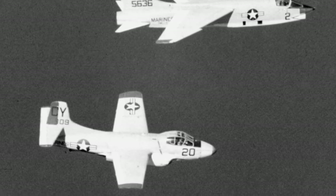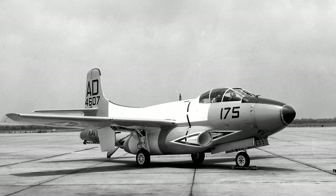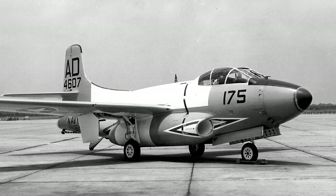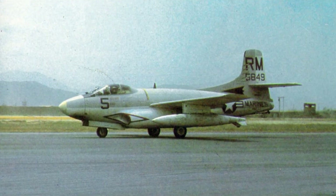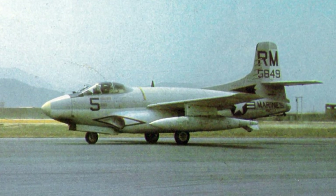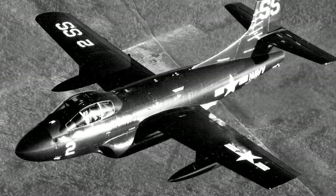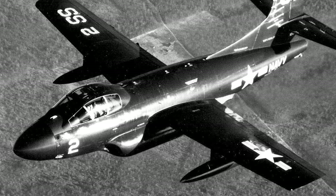In the late 1950s, a number of Marine Skynights were reconfigured as electronic warfare aircraft. In 1962, the F-3D-1 was redesignated the F-10A, and the F-3D-2 was redesignated the F-10B. The electronic warfare versions also served in the Vietnam War until 1969. The Skynight was retired in 1970, with a total of 265 aircraft produced.